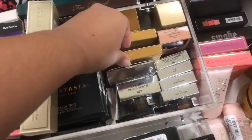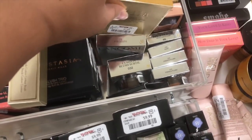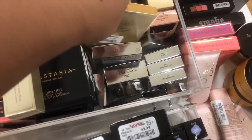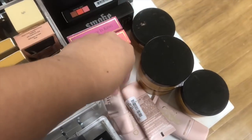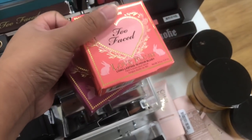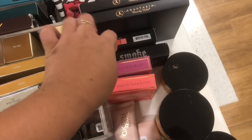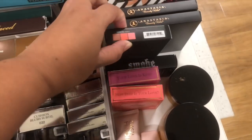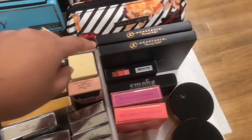And then Stila products — this is the bronzer. And then a bunch of Blancone stuff, and then Look Lice. They have the Too Faced Blush Lush, and then they have the Smoke Palette, the Blush Trio, and then they have the Contour Blancone kit.